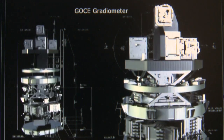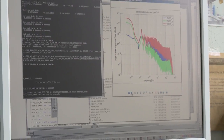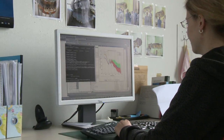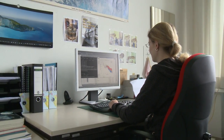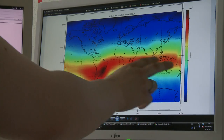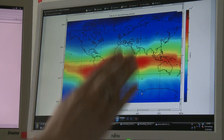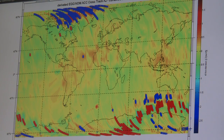The measurements themselves are electric currents. So you have, first of all, to translate them into gravity information. Then you have to give them the orientation. You have to take into account the motion of the satellite, which disturbs the measurements. You have to make sure that the gravity field of the satellite itself does not disturb the measurements.